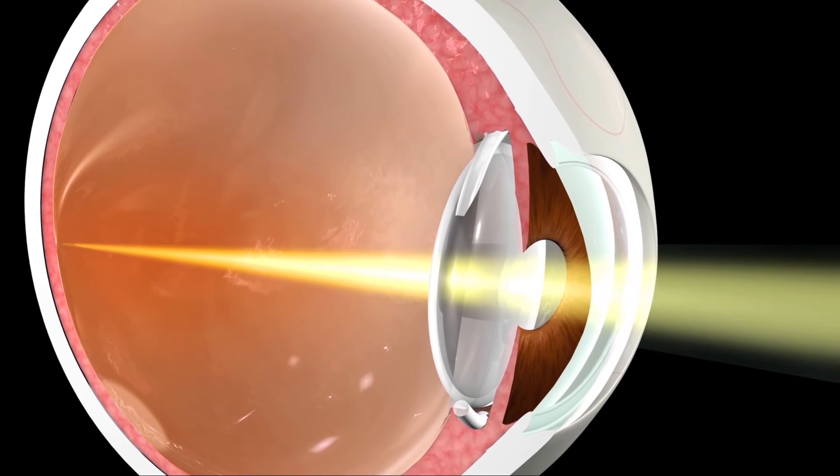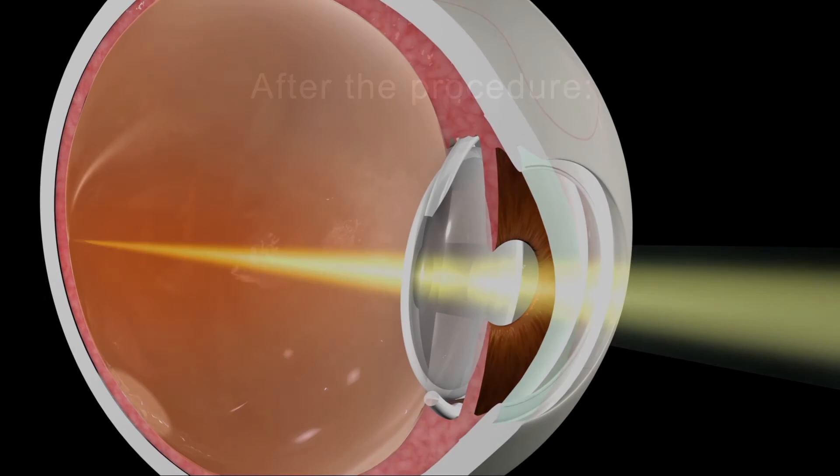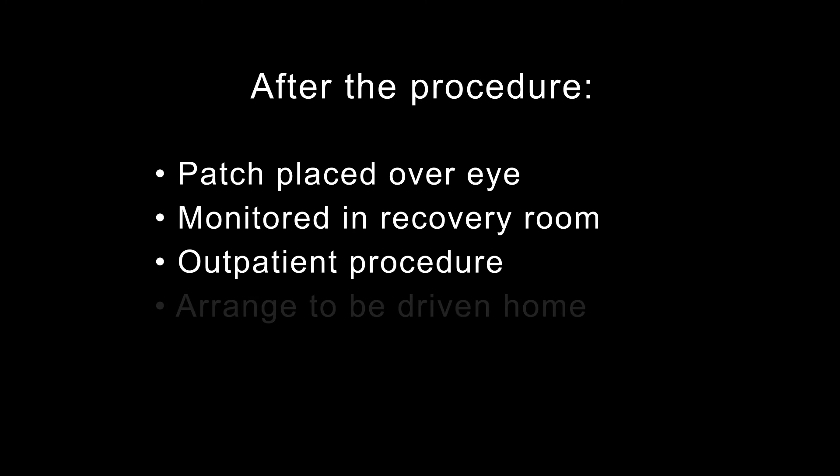Vision often improves notably immediately after surgery. After the operation, a patch will be placed over your eye and you will be observed for a short time to be sure there are no problems such as bleeding. Cataract surgery is performed on an outpatient basis, so you will likely go home the same day. Since exposure to bright light may initially be uncomfortable, make arrangements for someone to drive you home.